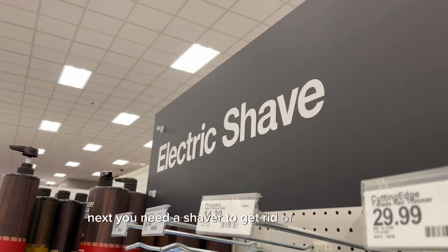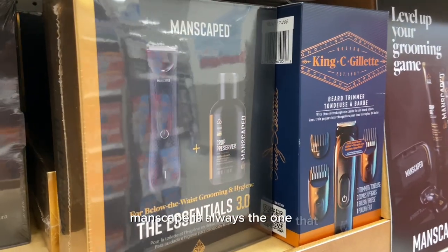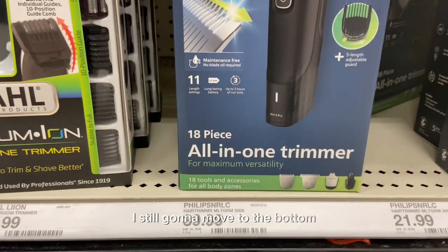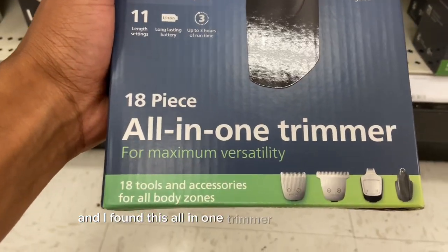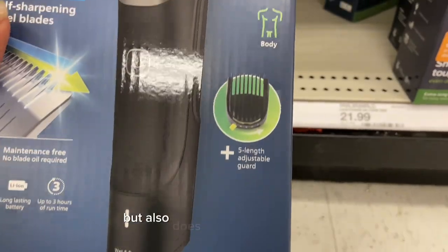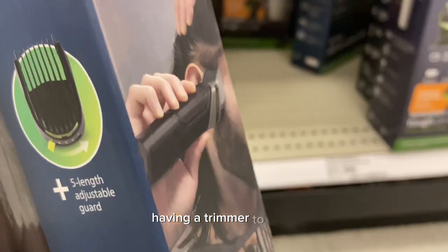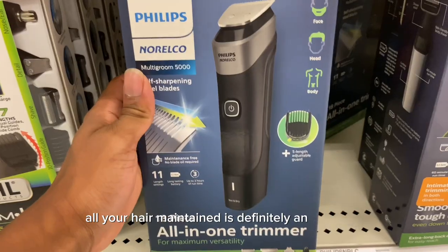Next you need a shaver to get rid of excess hair. Manscaped is always the one that gets the job done, but when I seen that price I moved to the bottom and found this all-in-one trimmer for half the price that does the same exact thing. You can use it to cut body hair, head hair, and facial hair. Having a trimmer to keep all your hair maintained is definitely an essential.